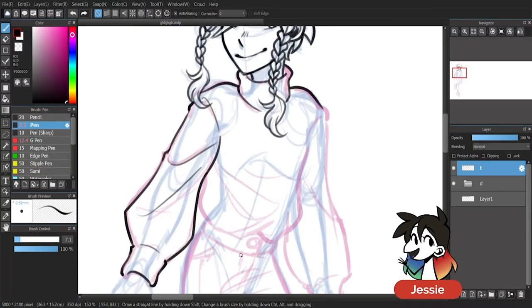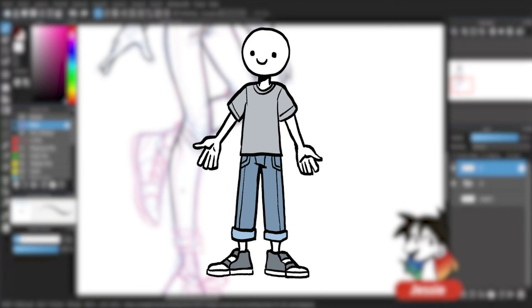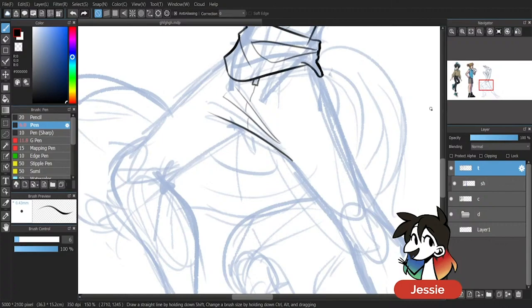Drawing clothing or believable fashion designs on a character can be tricky. It can be hard to draw something other than a default t-shirt and jeans. How do you make your outfits feel more inspired? How do you make your outfits complement the characters you're illustrating?